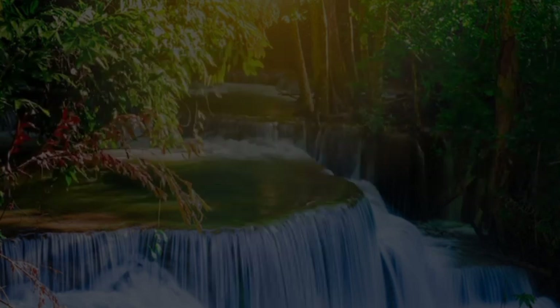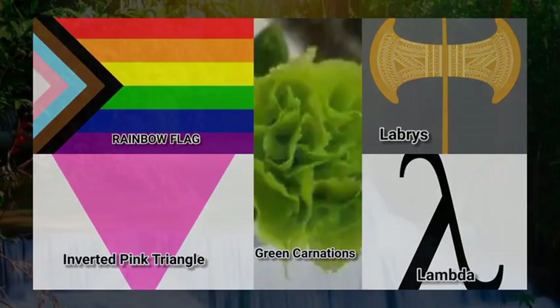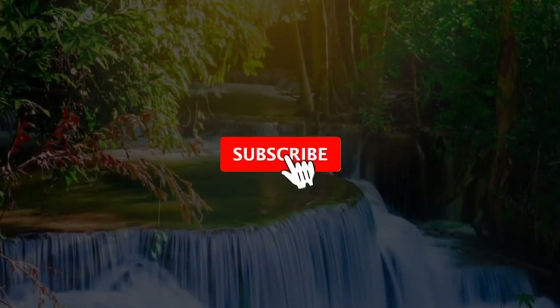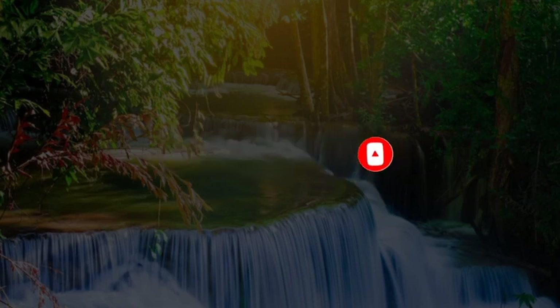Let us know what you think about these symbols in the comment section. Thanks for watching — kindly like, comment, and share. Subscribe to the channel and push the bell icon to receive a notification whenever a new video is released.